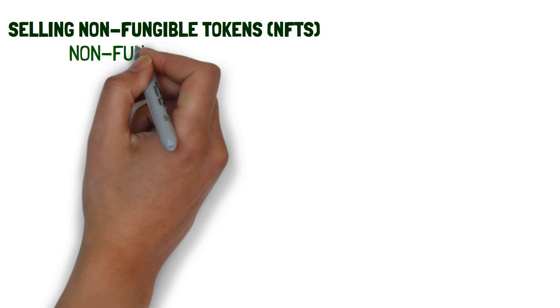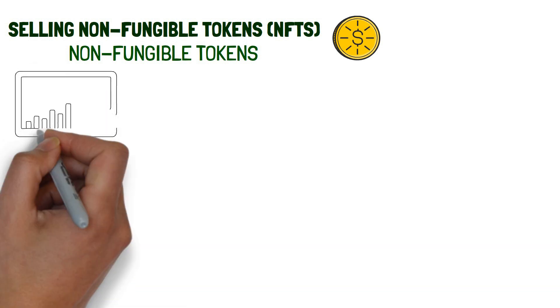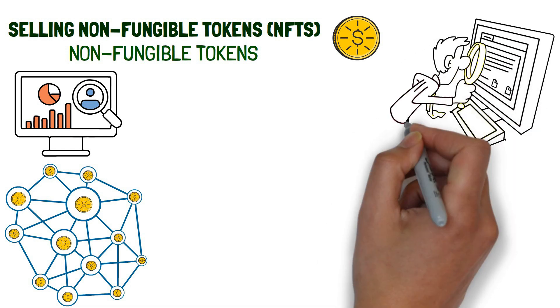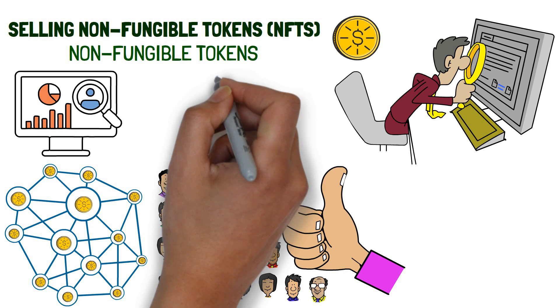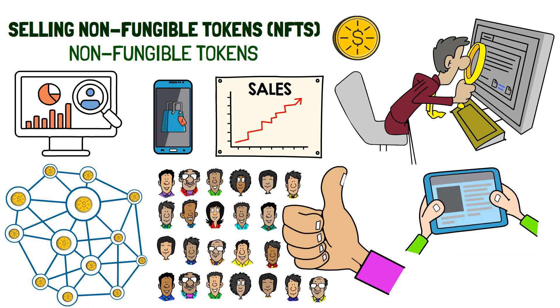Selling non-fungible tokens, NFTs. Non-fungible tokens are digital tokens that are used to represent unique items such as artwork and digital collections. These tokens are hosted on a blockchain, which makes it easy to track and store ownership information. Many people are becoming interested in buying and selling these tokens and you can use your phone to do the same. You can create your own online store or use a platform such as OpenSea to list your NFTs.